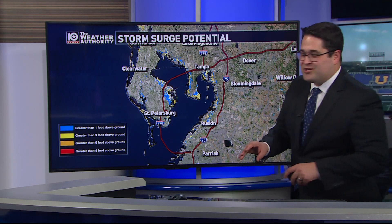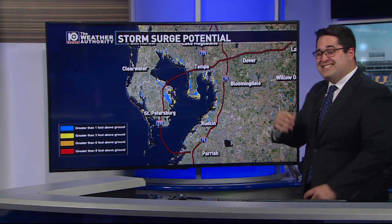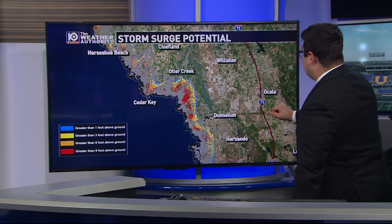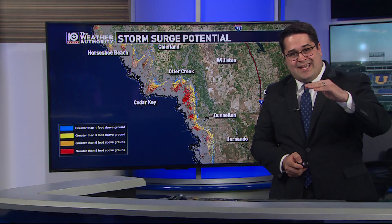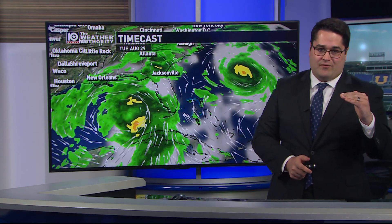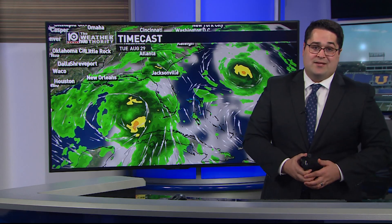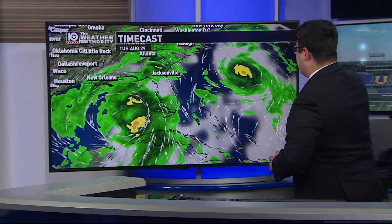Storm surge is also going to be a major concern. Around the Tampa Bay area, four to nearly seven feet of storm surge could be expected. And where this system makes landfall, especially along Florida's Big Bend, there could be anywhere from 10 to 15 feet of storm surge — that is the height of the water above your normal tides. Water is the number one killer from any sort of tropical system, not the wind, not the tornado threat — it's flooding and storm surge.